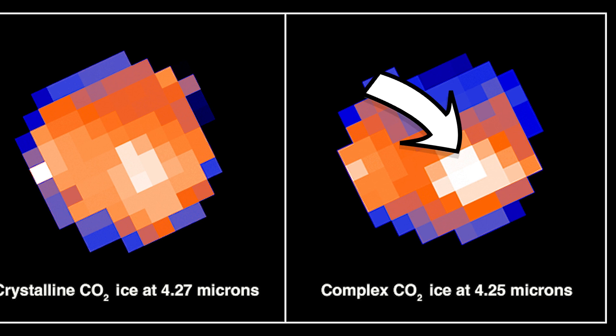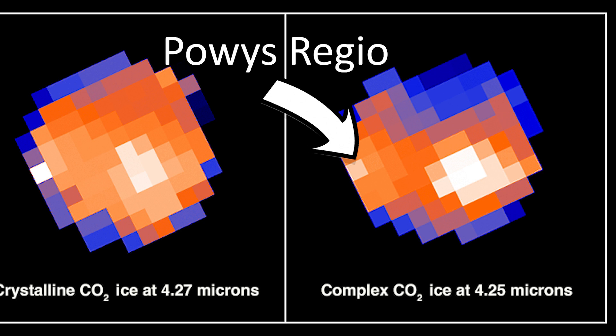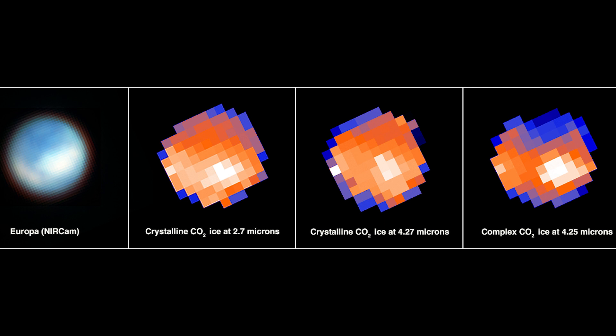The white spot towards the bottom right of the map is a region of Europa known as Tara Regio, and this is the main place where carbon dioxide was found. There's also a little region to the left called Powis Regio that also has CO2 in it. Any pixel in these maps that is white had evidence of carbon dioxide in this research.